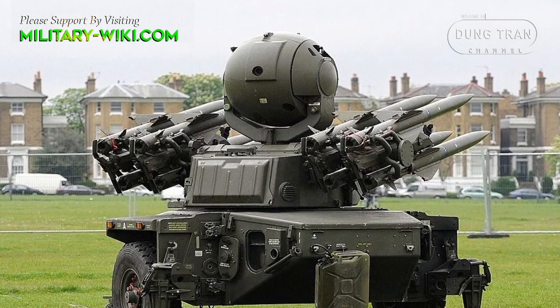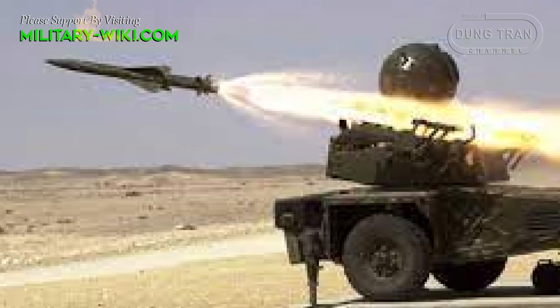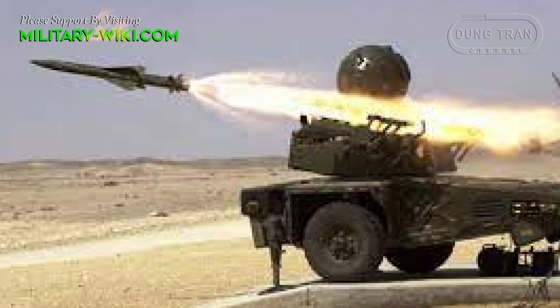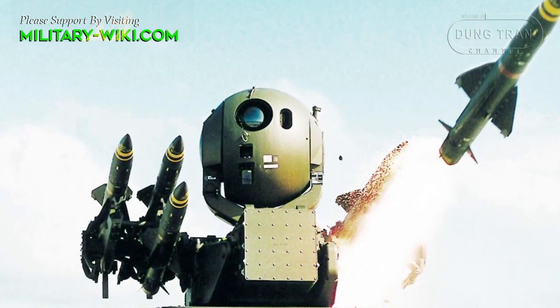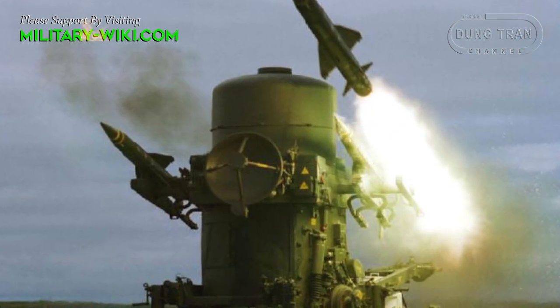The missiles are mounted on launcher rails on the walls of a rotatable turret. The Rapier Mk-2 missile is equipped with a fragmentation high-explosive warhead and is fitted with a multimode laser proximity fuse. The missile is guided towards the target at a speed in excess of Mach 2.5 by passive infrared line-of-sight and an active command-to-radar line-of-sight.